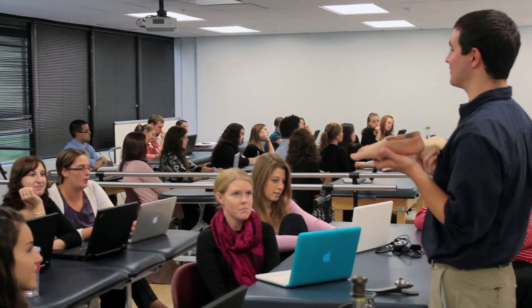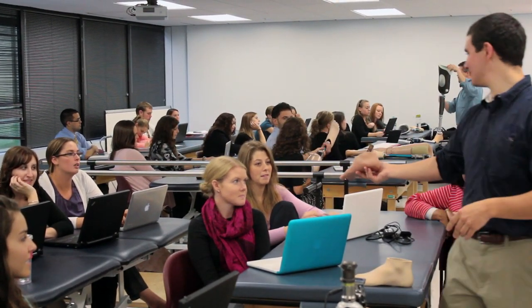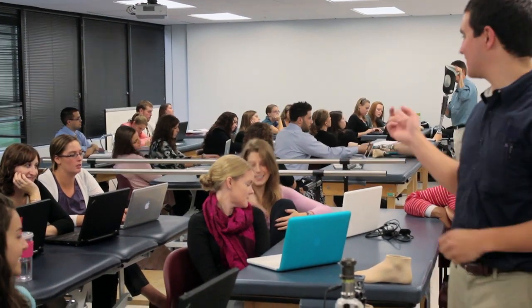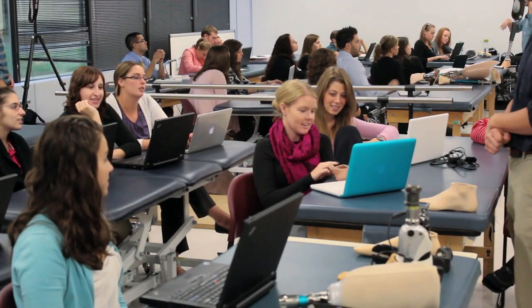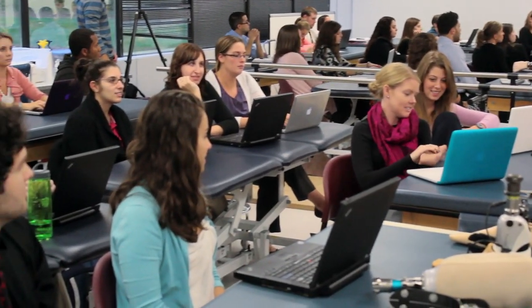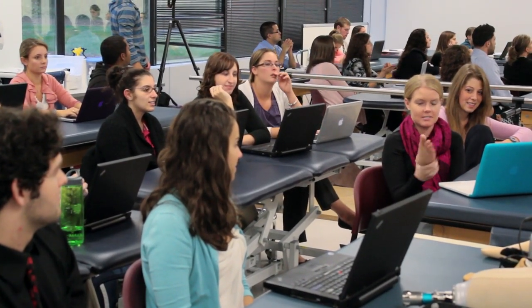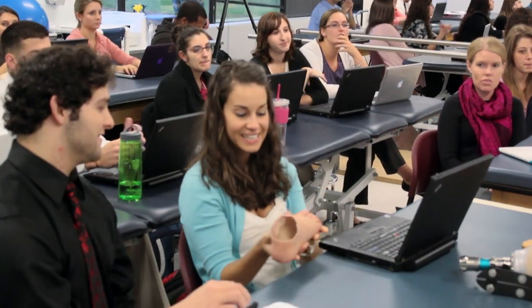The third thing that is really distinctive about our program here is the level of engagement that our students have in the community, in the clinics, and in the classroom and laboratory with faculty. Engagement in any professional education is important because it helps you see what it is about this profession that excites you, that gives you passion, that makes you want to get out of bed in the morning and go to work. The opportunity to be engaged in the profession that you're learning creates some of the outcomes that we see in our program.